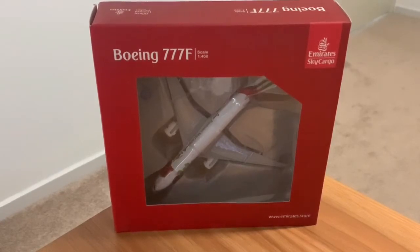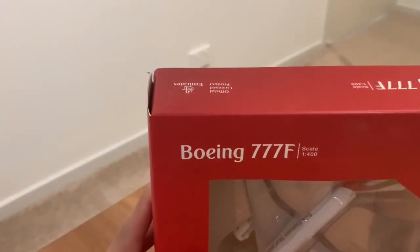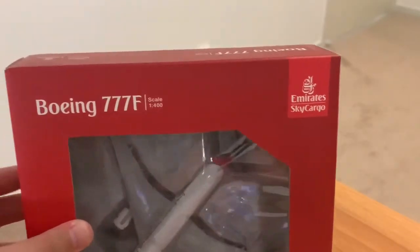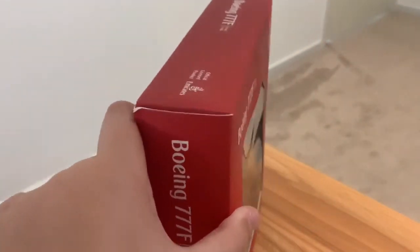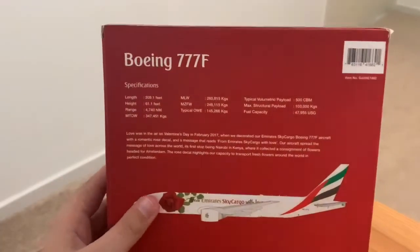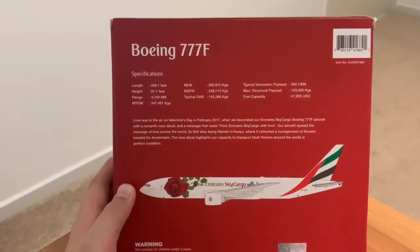Starting off at the front of the box, we have the Boeing triple 7F scale one in 400. Then coming over here we have the Emirates Sky Cargo branding, and then down the bottom we have the Emirates Store. On the side we just have some information, and then on the back of the box we have what it looks like and some additional information.